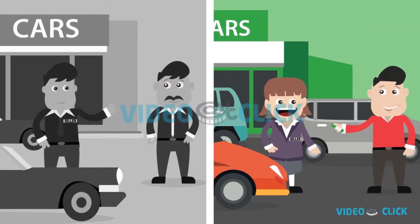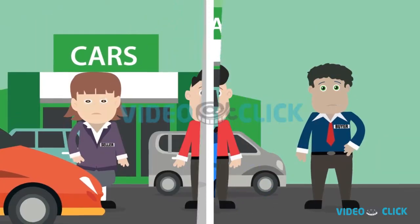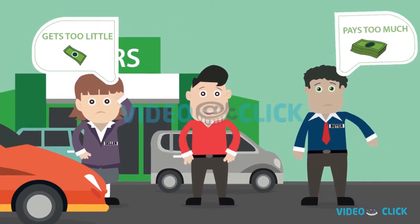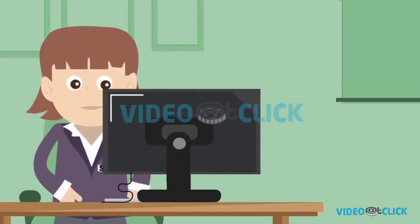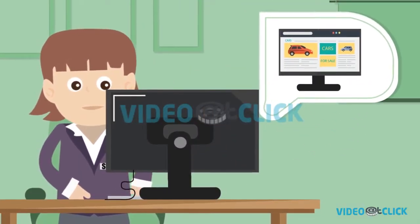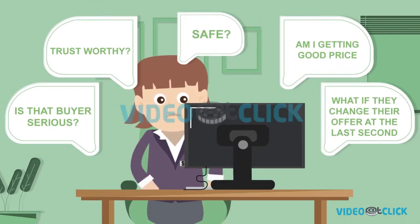Since the beginning, buying and selling cars through a dealership has always followed the same buy low, sell high formula. The seller gets too little for their car, the buyer pays too much, and the only person that wins is the dealership. In recent years, the game changed a bit, and different websites made selling a car on your own more of a possibility, but that brought its own challenges.